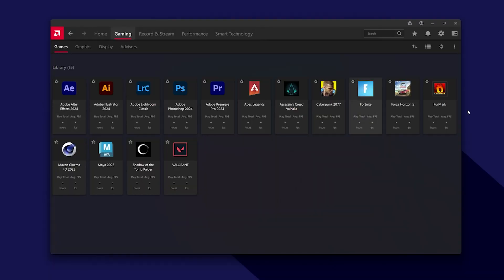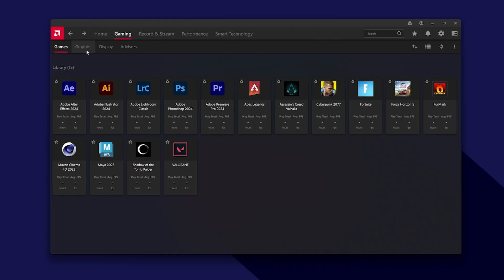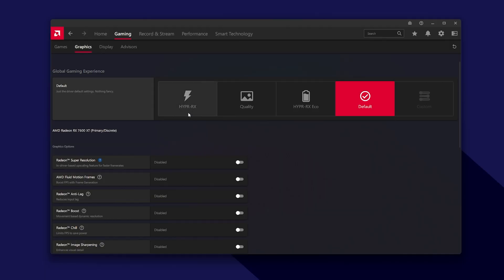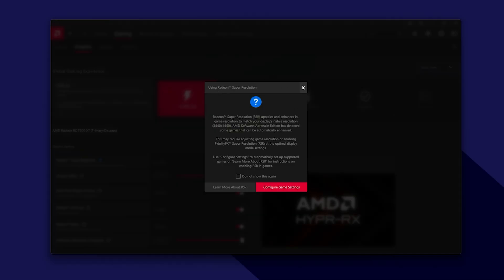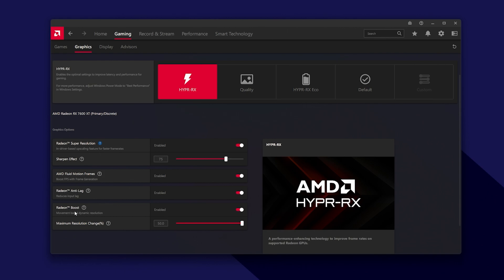In the gaming section, you can see all your applications including productivity apps, and click on any to adjust per-game settings. In the graphics tab is where the interesting stuff comes in — you can access Hyper RX. Enabling that activates AMD Radeon Super Resolution, Fluid Motion Frames, Anti-Lag, and Radeon Boost all in one go. Fluid Motion Frames is AMD's answer to frame generation — but instead of a developer add-on, it's driver-based frame generation.